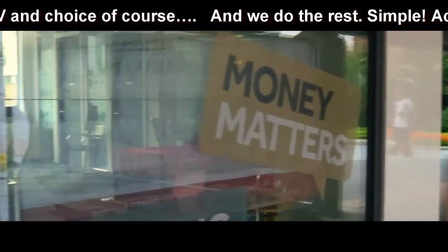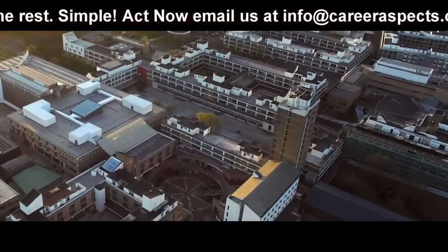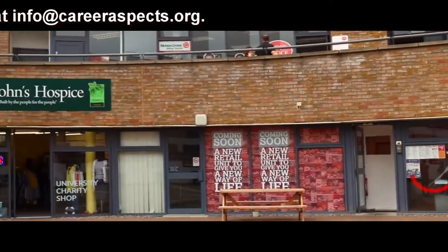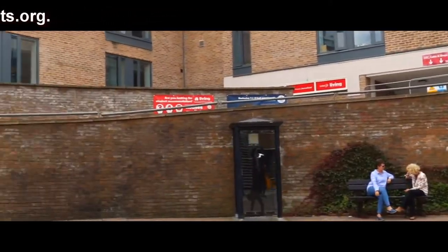Outside we have the Base, which is basically a place you can go for various support services. Just south of Alexandra Square is Edward Roberts Court — not that anyone ever remembers that name — but this houses most of the eateries on Lancaster campus and it's the place you're very likely to end up after a night out, as it has the best food ever.